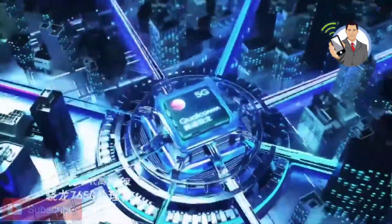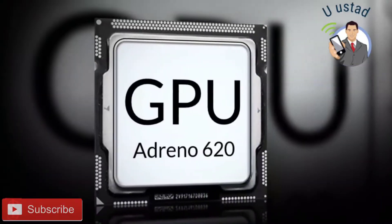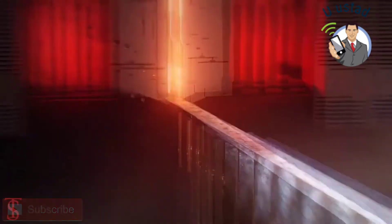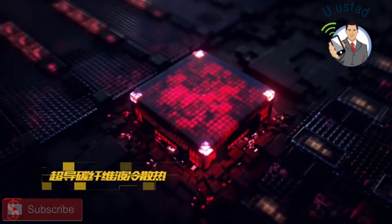Under the hood, the phone is powered by the Qualcomm Snapdragon 765G chipset paired with an Adreno 620 GPU. The company has also added a liquid cooling system to maintain the phone's temperature in extreme conditions.